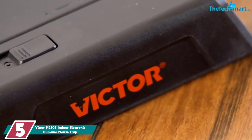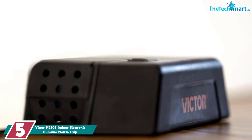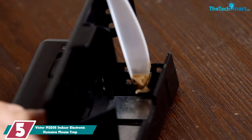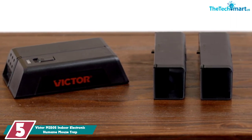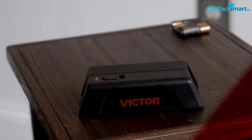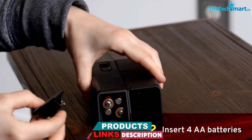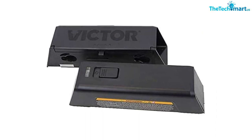Starting at number 5, we have the Victor M250S Indoor Electronic Humane Mousetrap. Electronic mousetraps use high voltage shocks to deal with mice quickly and efficiently. When we home tested this product, we found it easy to use and clean, and we appreciated its squeamish-free removal. In fact, we found this to be one of the easiest traps to set compared with spring-loaded traps we've used. The simplicity of baiting it and turning it on made the process quick and easy, and we didn't have to worry about snapping our fingers in the tension bar, our home tester reported. The manufacturer has been a prominent name in pest control since the late 19th century.